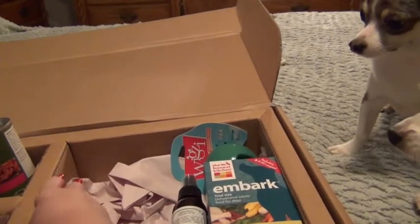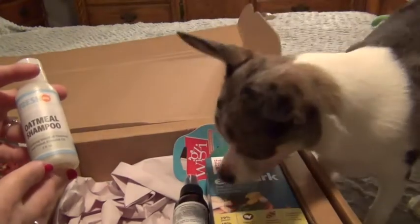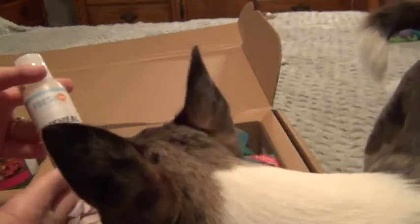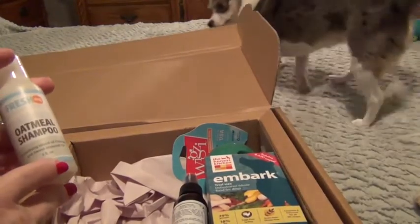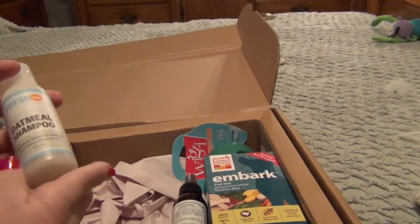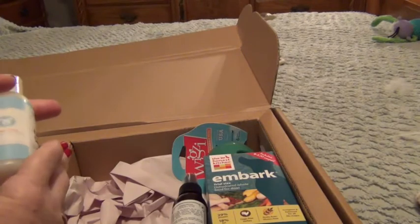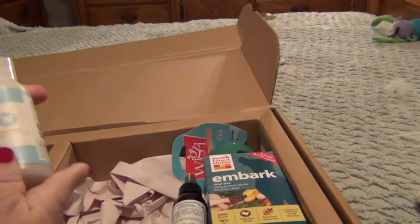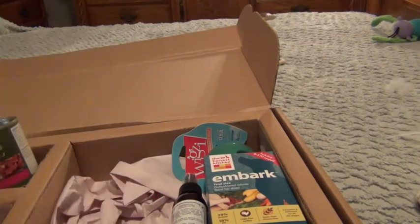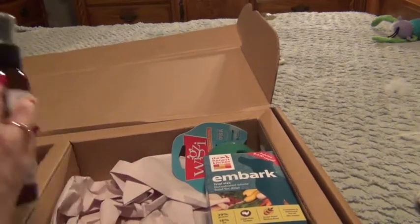Another item in the Pawwalla box is a Fresh Natural Oatmeal Shampoo — a soothing blend of oatmeal and sweet almond oil. Oatmeal and almond are two really good ingredients for dog shampoos. This is a two-ounce size bottle.